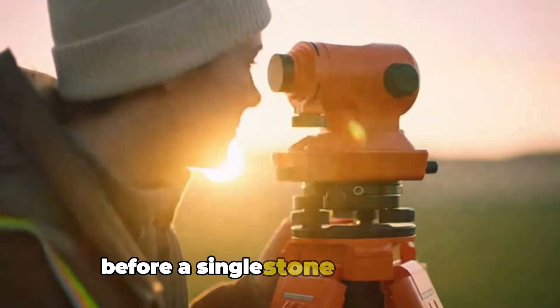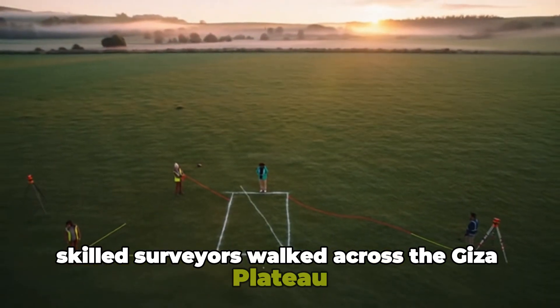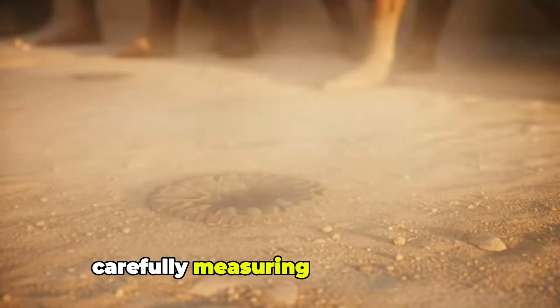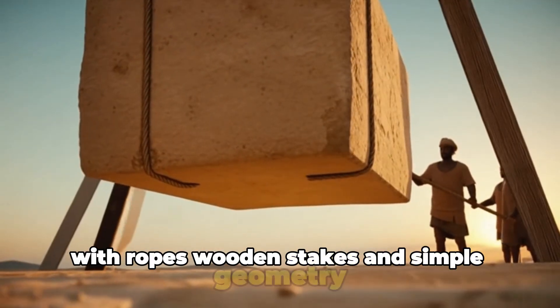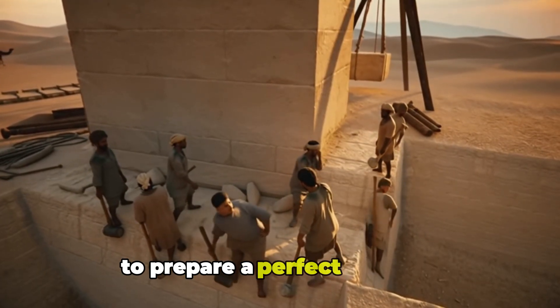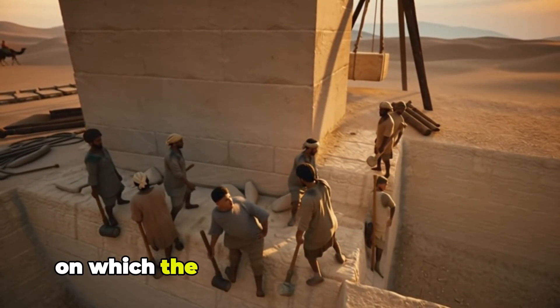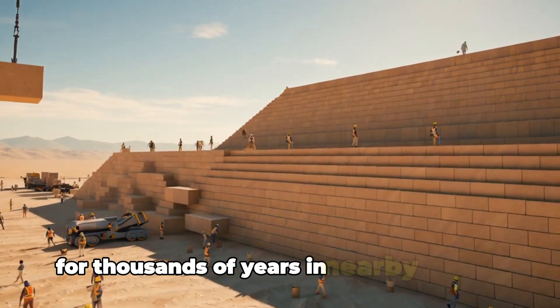Before a single stone was moved, skilled surveyors walked across the Giza Plateau, carefully measuring the landscape. With ropes, wooden stakes and simple geometry, they levelled the desert floor to prepare a perfect platform on which the entire pyramid would stand for thousands of years.